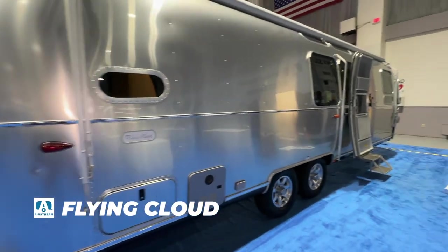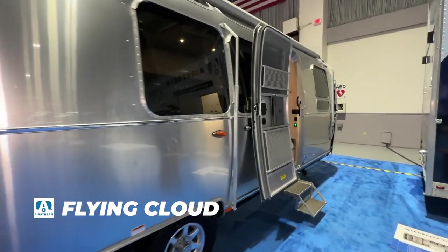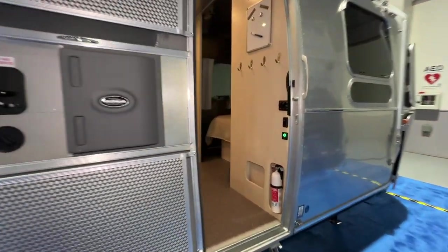I made my way over to Airstream, and if you're a fan of Keep Your Daydream KYD on YouTube, then you'll want to see this. This is their exact floor plan that they have. This is the Flying Cloud 30, so let's go in and take a look. This Flying Cloud floor plan is going to be very familiar to people because Keep Your Daydream has so many viewers.